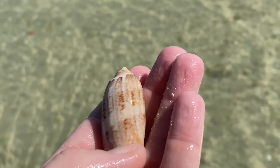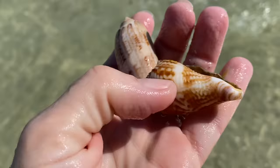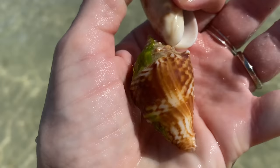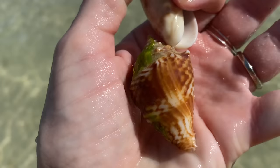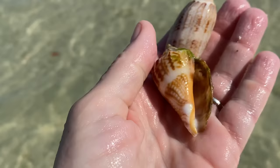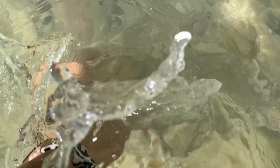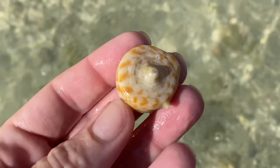A big fat beautiful lettered olive - oh, chunk of delicious! And then a very lovely zigzaggy fighting conch. I'm telling you, Marco has really, really good fighting conchs.